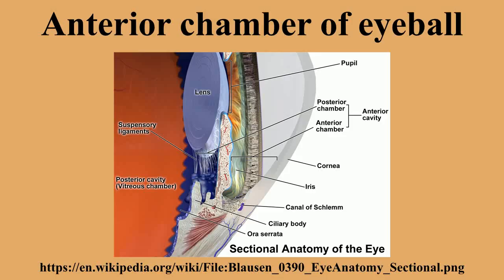Hyphema and glaucoma are two main pathologies in this area. In hyphema, blood fills the anterior chamber. In glaucoma, blockage of the canal of Schlemm prevents the normal outflow of aqueous humor, resulting in accumulation of fluid, increased intraocular pressure, and eventually blindness.